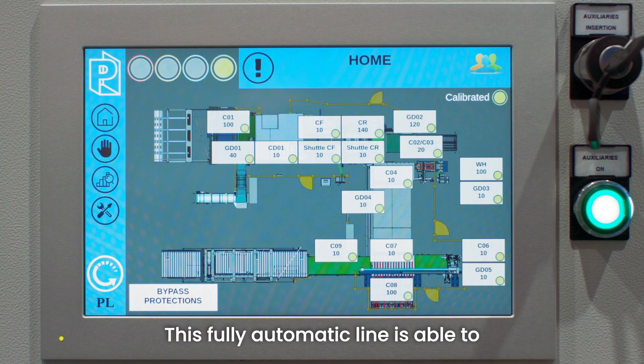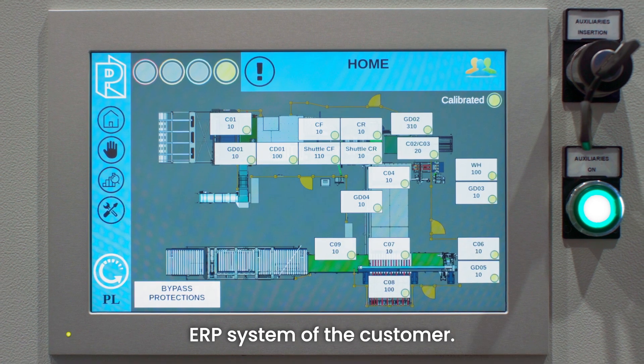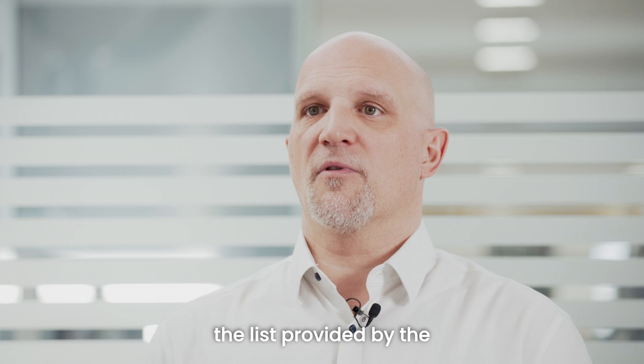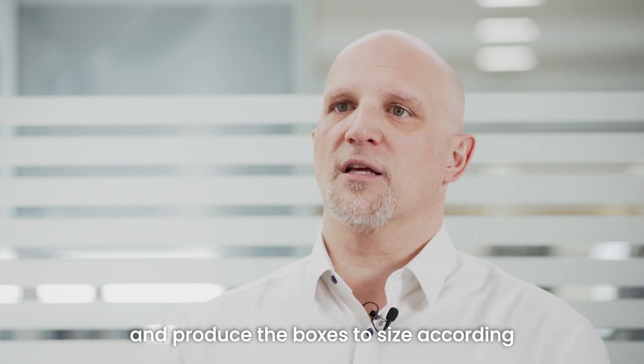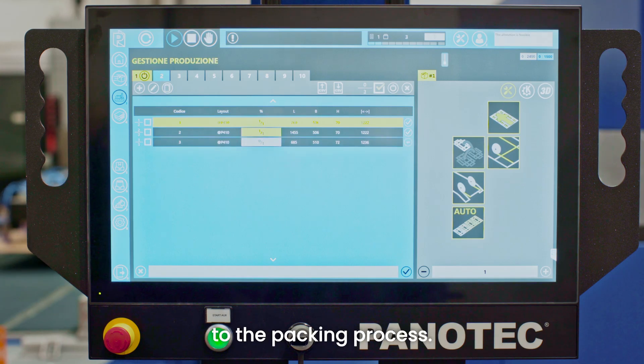This fully automatic line is able to communicate with the WMS and ERP system of the customer. The adaptive form system is able to follow the product list provided by the customer and produce the boxes to size according to the right sequence in which the products are delivered to the packing process.